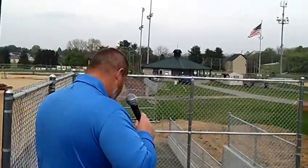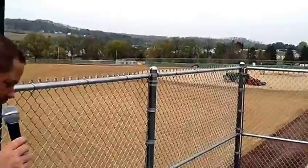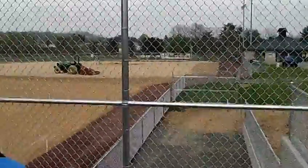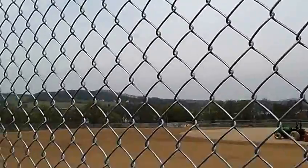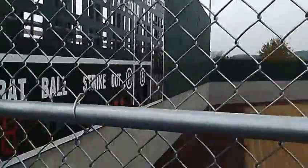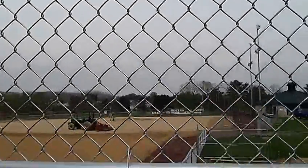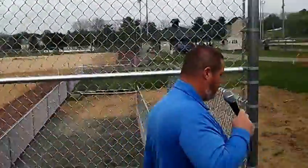Coming down here, future plans are for a deck to be placed here, and this will actually become handicapped seating. It'll be a pretty nice view — I'm sure we'll see quite a few parents this year standing up here watching the game. It's a very nice vantage point from here. Where this bar is will pretty much be where the deck will be, getting us up another five or six feet, making it a pretty good vantage point to watch a youth baseball game.